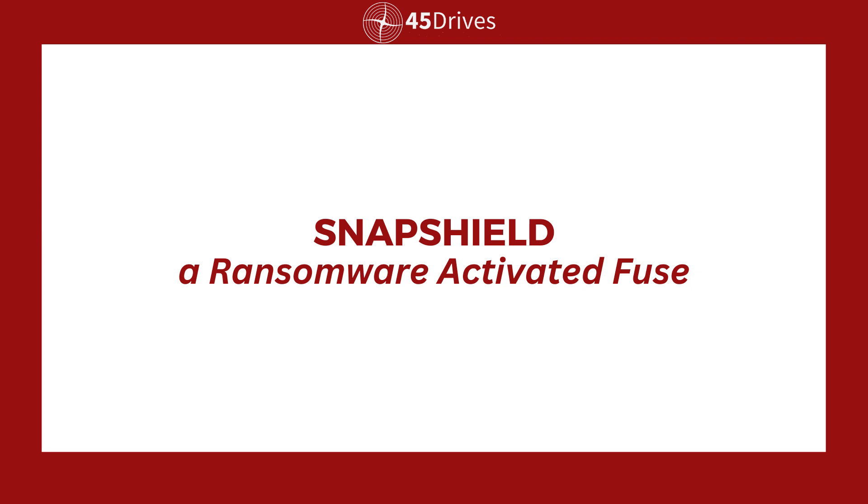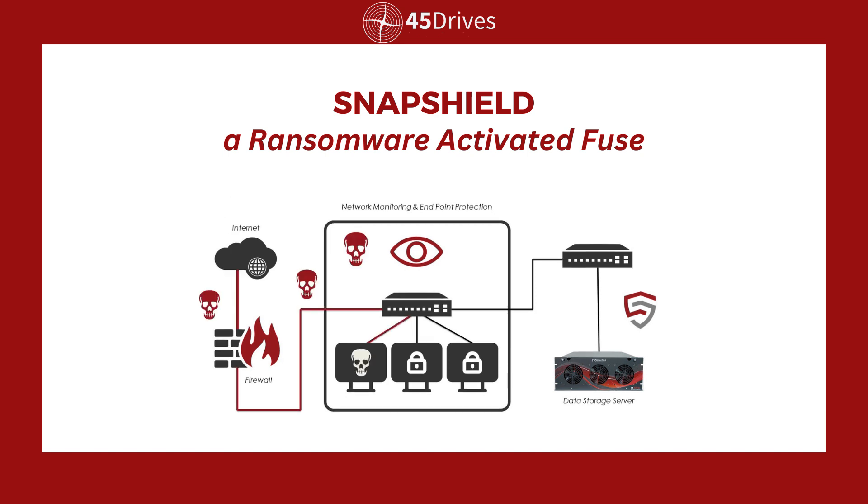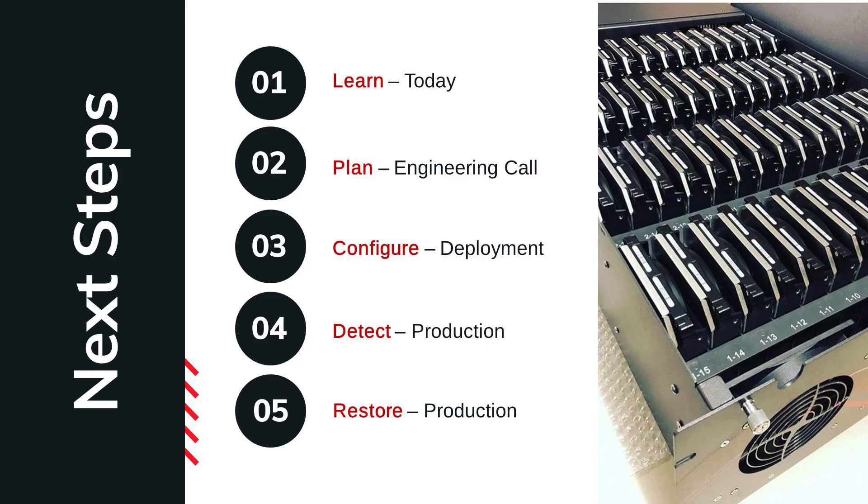Nobody wants to get attacked by ransomware over the holidays, but watch out because ransomware does not care about the holidays. It's like the IT Grinch that just doesn't care if you spend time with family or friends. That's why we've developed SnapShield, a powerful tool to protect your data for this very reason. SnapShield is agentless software that runs on your server and listens to traffic from clients. If it detects ransomware, it springs into action and immediately severs the connection between the server and the affected workstations, which keeps the rest of your organization running, and gives you the opportunity to restore any files that have been corrupted on the infected workstation. Essentially, you've just turned a potential ransomware attack into a non-event.